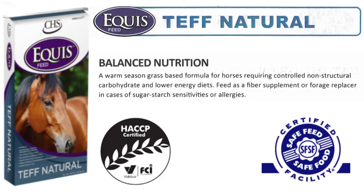Equus Tef Natural is a warm-season grass-based formula for horses requiring controlled non-structural carbohydrate and low-energy diets. It is fed as a fiber supplement or forage replacer in cases of sugar, starch sensitivities, or allergies.